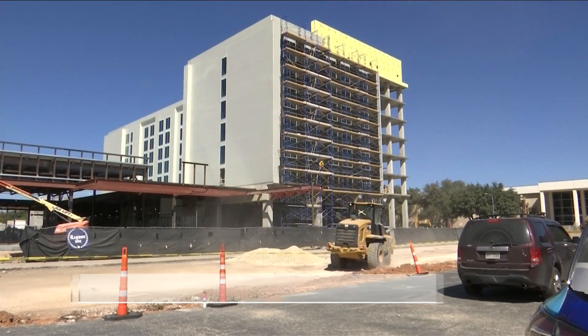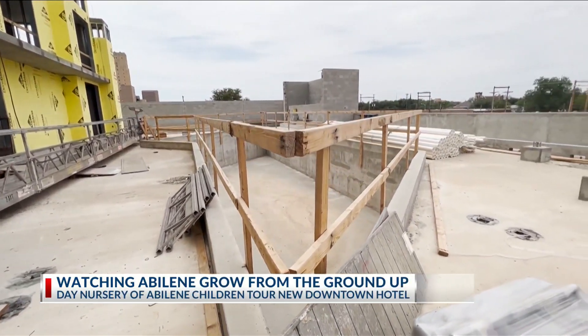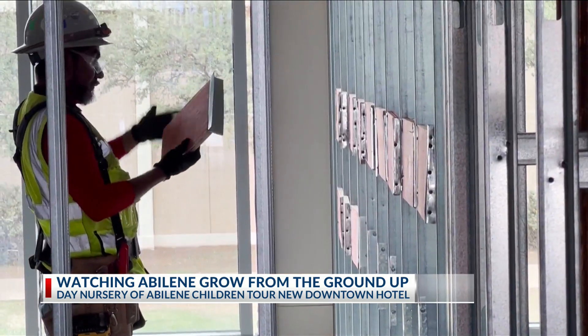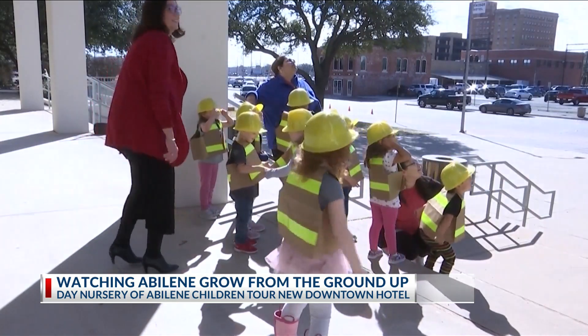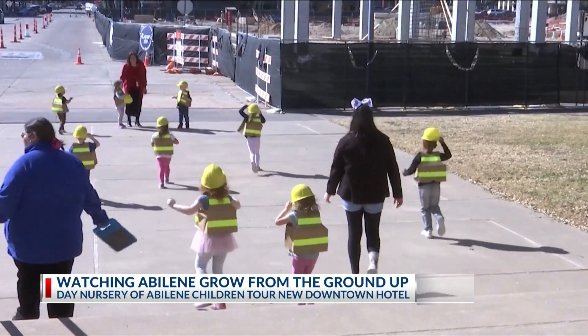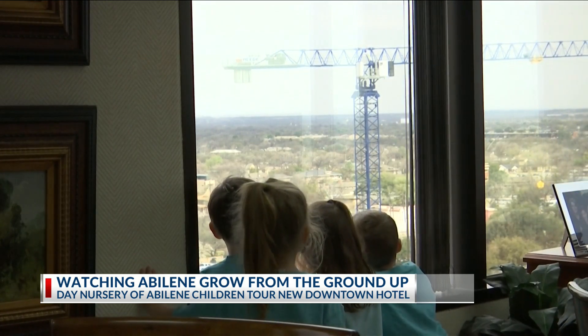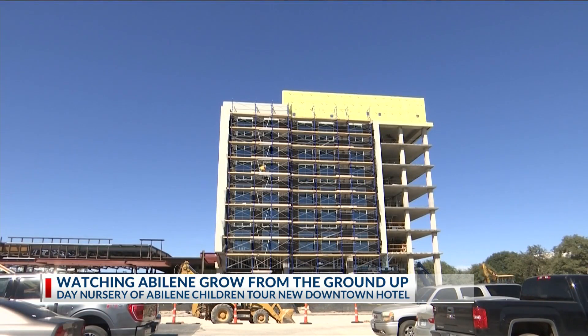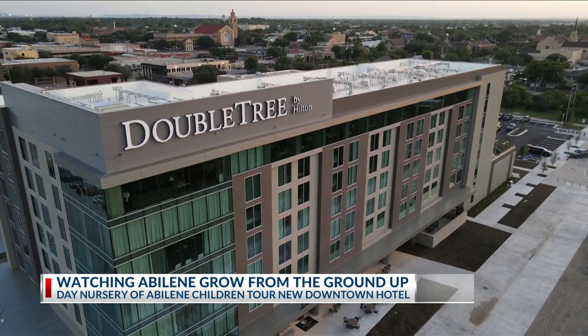Growth takes time, but seeing progress in that time is something special. The first thing that they loved were the big trucks coming in, all the dust flying, all the big equipment and the big crane — and watching them form into a beautiful DoubleTree by Hilton.